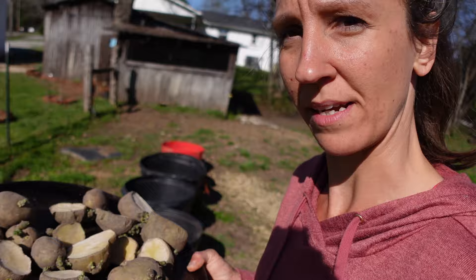Today is potato planting day and because we don't have the main garden ready — it's just not anywhere ready to plant potatoes in — we're going to be planting potatoes in buckets.